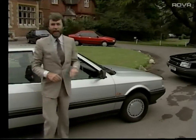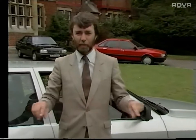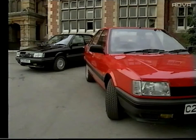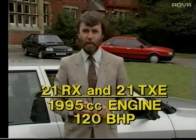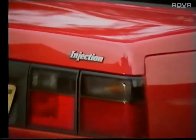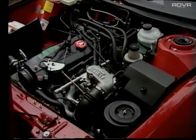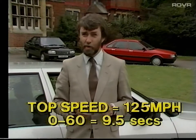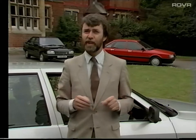Up to now, the engine layout of these four models has been the same as in the familiar Renault 9 and 11 cars — the engine slung sideways across the engine bay. However, for the top two cars in the range, the 21 RX and the 21 TXE, a different power unit is used. This is the same 1995cc engine as used in the widely acclaimed Renault 25 GTS, but with fuel injection boosting it to 120 brake horsepower. This unit is placed lengthways in the engine bay, giving top speeds of 125 miles an hour and 0-60 times of around 9.5 seconds.